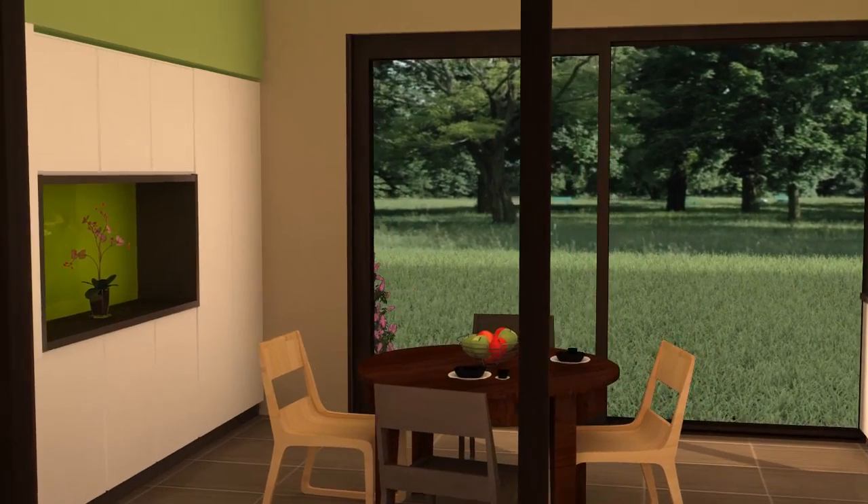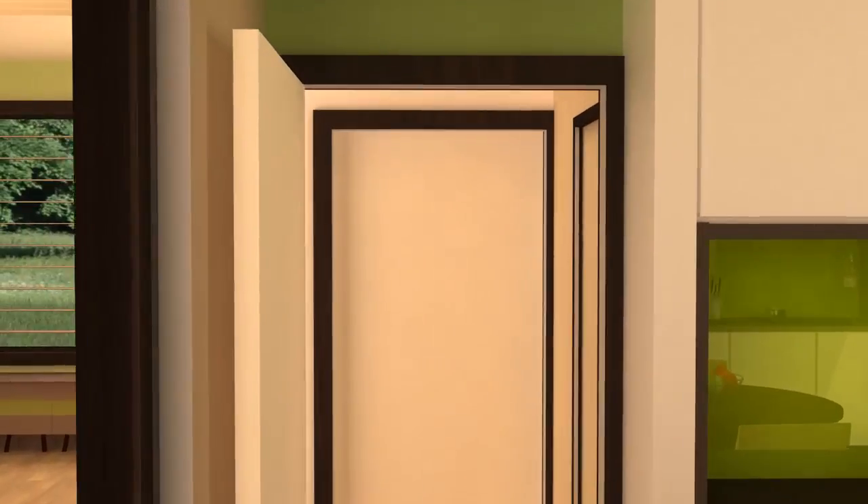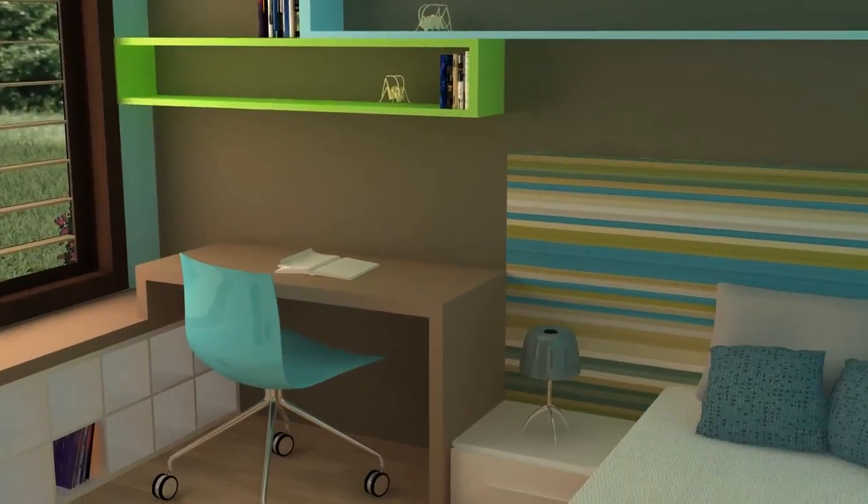The second bedroom is integral to a traditional Chinese family. This adaptable space can serve as a home office or a child's bedroom, providing a distinct and unique feature for the Nexus family.